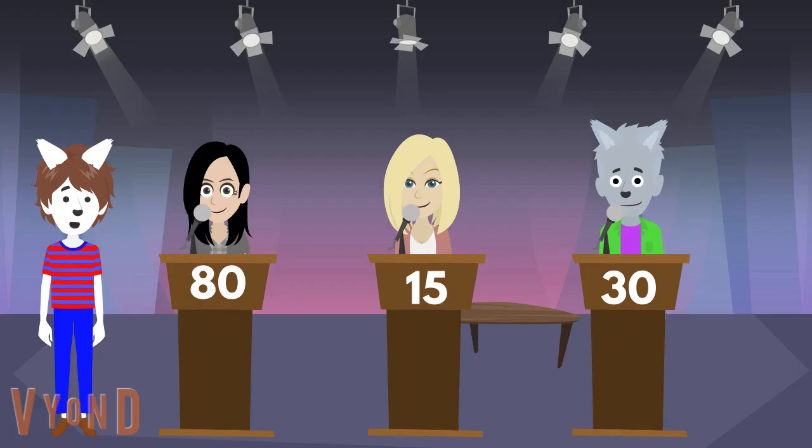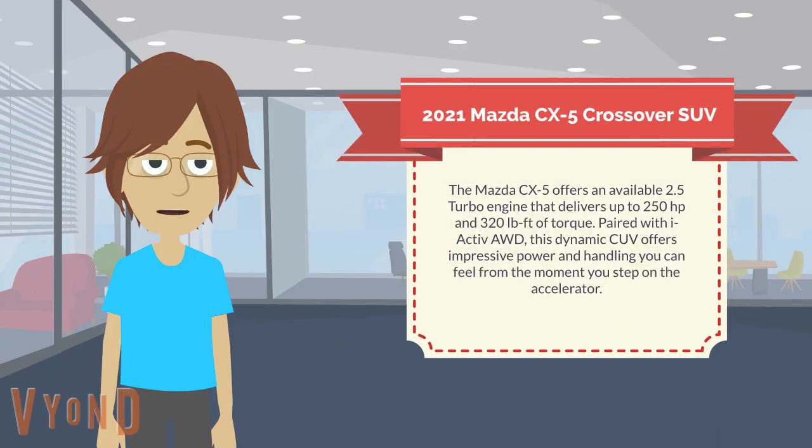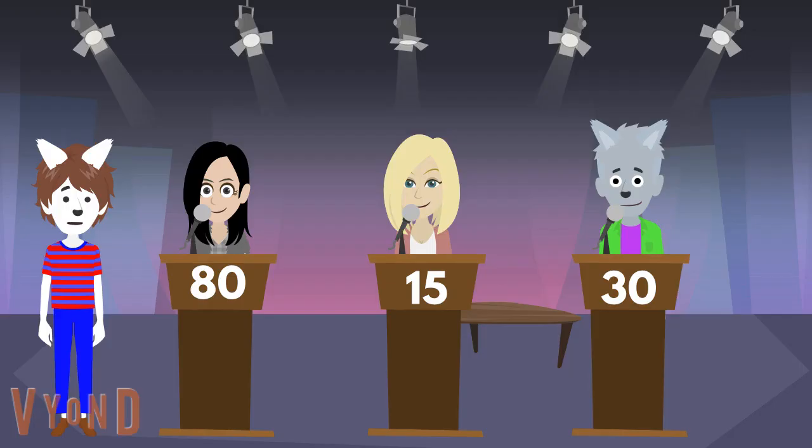Now that the second place prize is taken care of, here is Connor the Sushi Packer to take care of the third place prize. Darren, Riley will receive the third place prize, which is a 2021 Mazda CX-5 crossover SUV. The Mazda CX-5 offers an available 2.5 turbo engine that delivers up to 250 horsepower and 320 pound-feet of torque, paired with i-Active all-wheel drive. This dynamic crossover offers impressive power and handling from the moment you step on the accelerator. Now that the prizes are taken care of, let's jump right to the trivia session results.